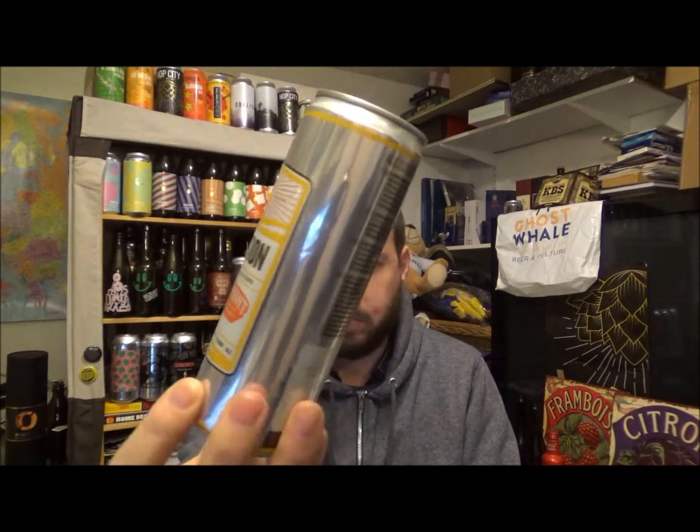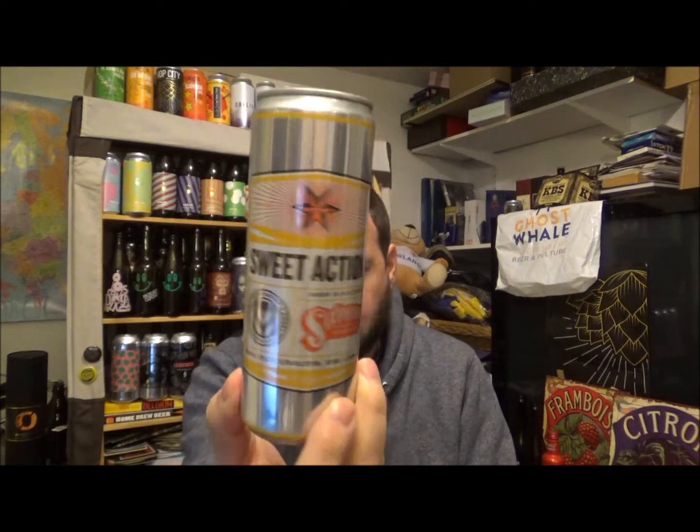It's that kind of Red Bull energy drink shaped can, but it is a 355ml can. Let's crack on.